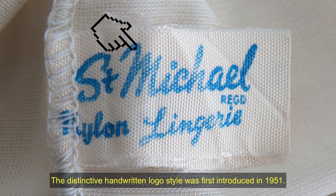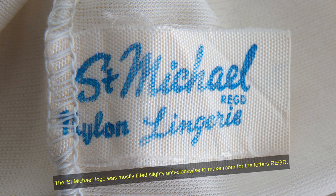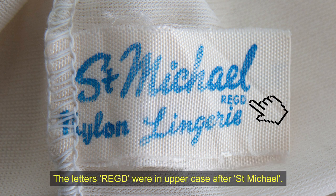The distinctive handwritten logo style was first introduced in 1951. The St Michael logo was tilted slightly anticlockwise to make room for the letters 'registered', which were always in uppercase after St Michael.